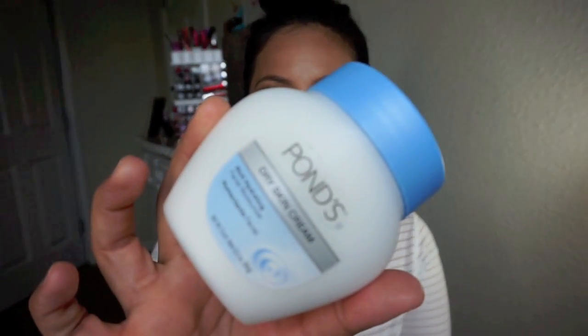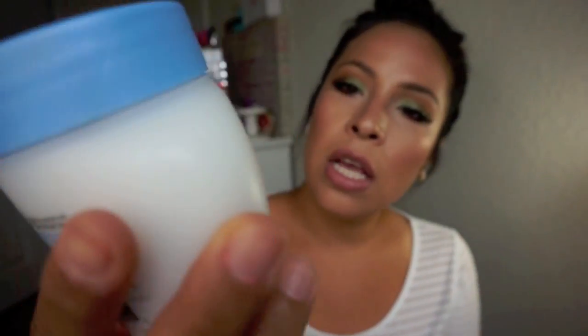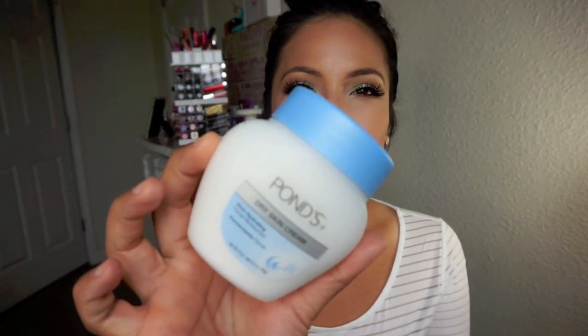The first thing I do is use the Pond Dry Skin Rich Hydrating Facial Moisturizer, because I do have somewhat dry skin. The foundation I've been using non-stop — that you'll notice in every video — is the NARS Sheer Glow Foundation. I'm probably going to stick with that one, just need to color match myself a little better.